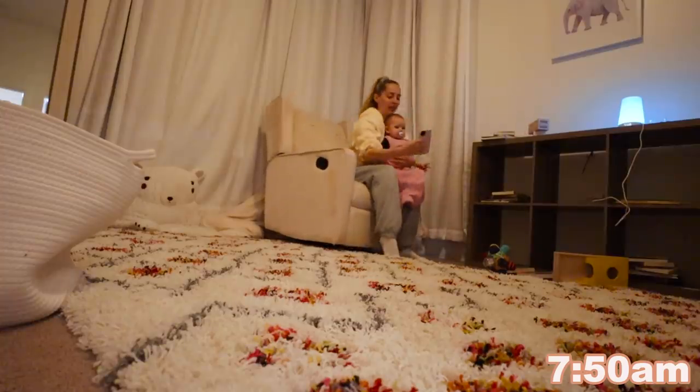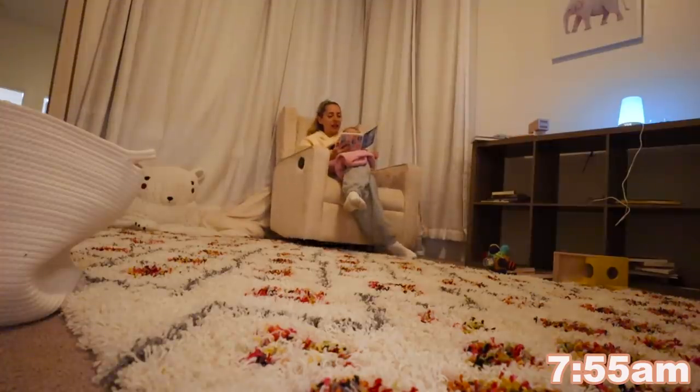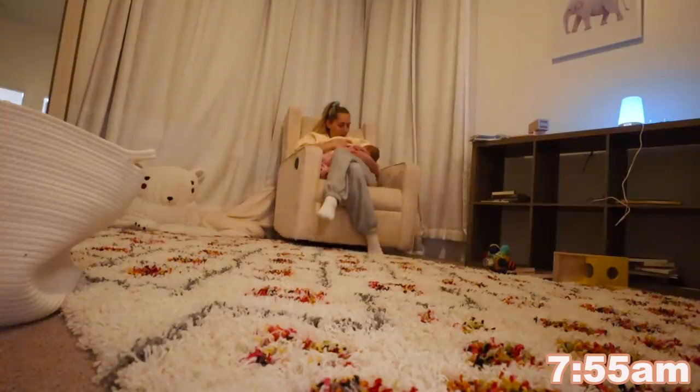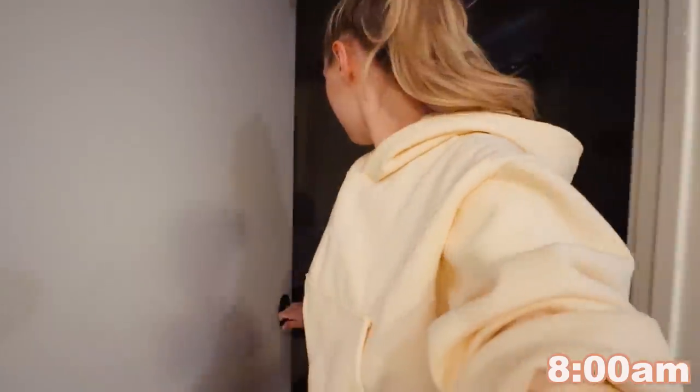Hold on, we'll talk just one minute. Okay, that's better. We're gonna do some skincare because we've been awake — what, three hours now? And it's finally time to give ourselves some me time.